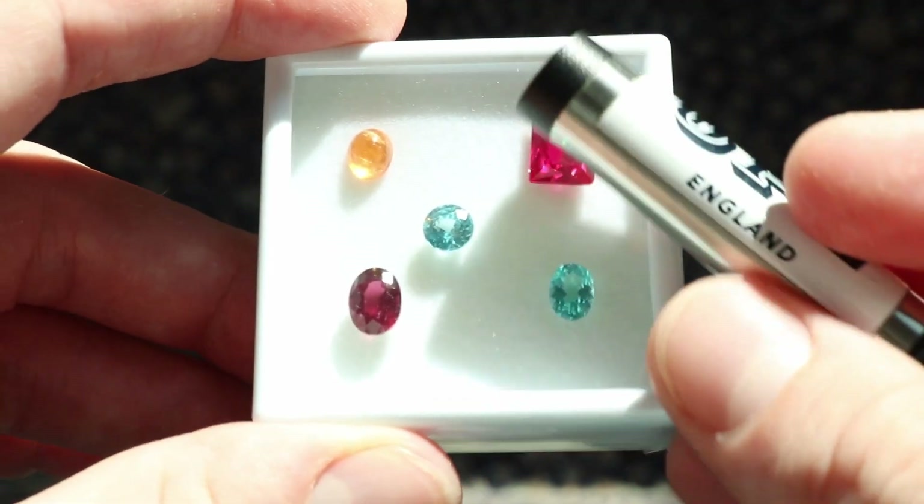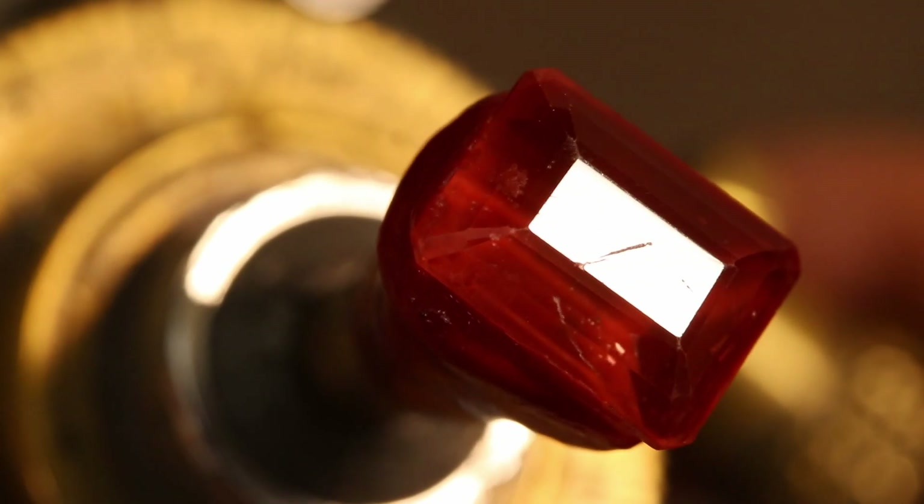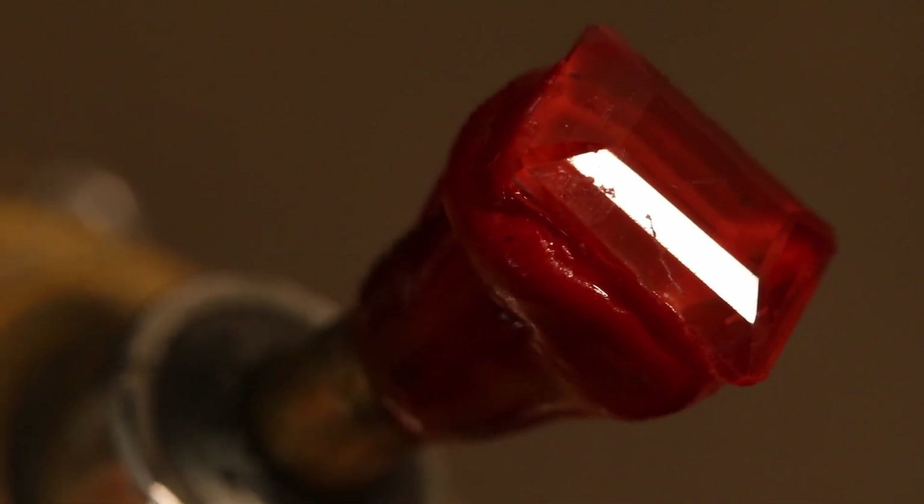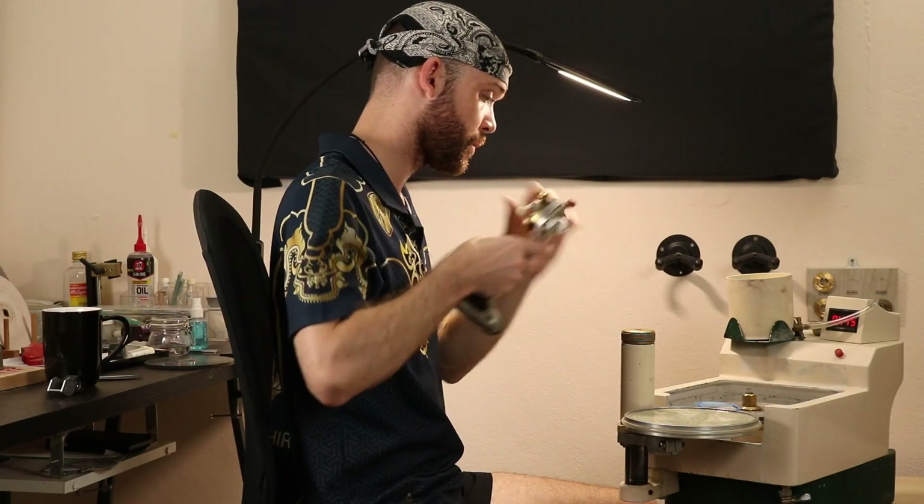A couple of facts about apatite: it has a diagnostic spectrum that we can identify with the handheld spectroscope. Number two, hardness — it is the defining mineral on the Mohs scale for number five. If we remember our lessons on Mohs hardness, seven is quartz, and quartz being one of the most plentiful minerals in the world accumulates everywhere — it's in the dust. So anything that is a seven or below will gradually get scratched over time, very small scratches which dulls the luster. Over time, regardless of how you maintain the stone, you are likely to need to repolish it in the future — and that's to include your quartz.